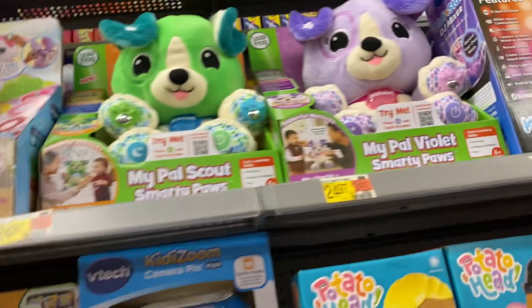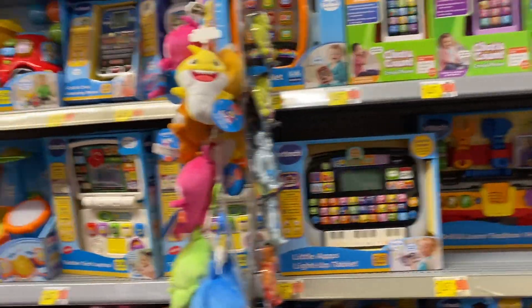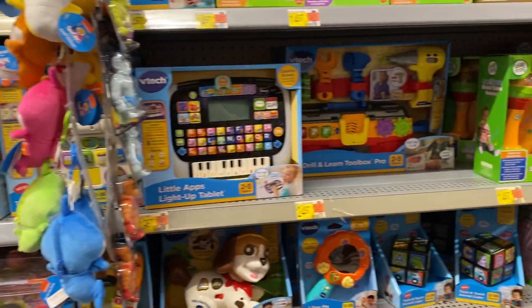So there are lots and lots of VTech and Leapfrog options. I just showed you some of the ones I thought were cool and new. Make sure to subscribe.